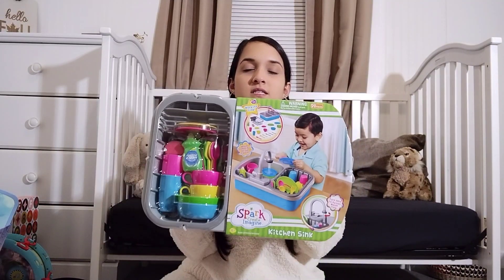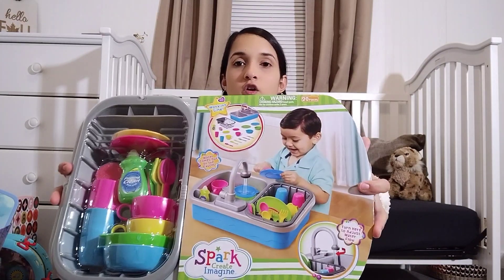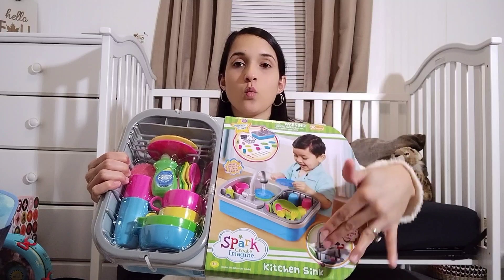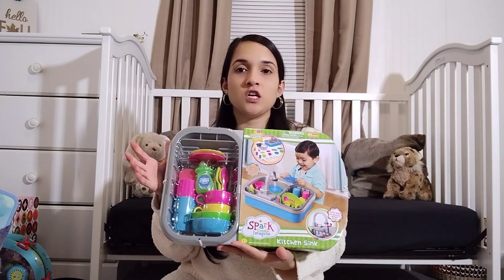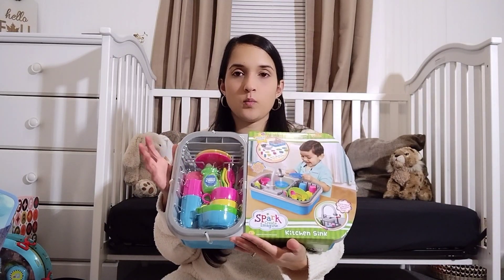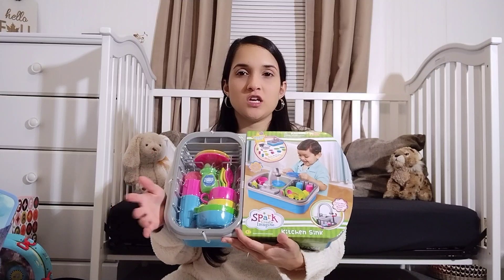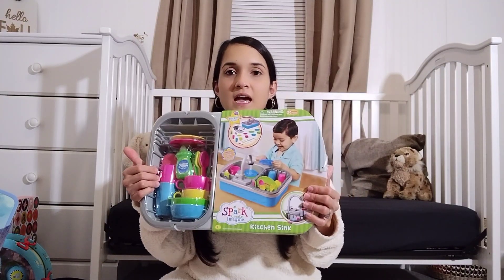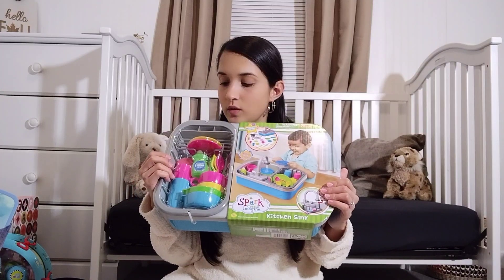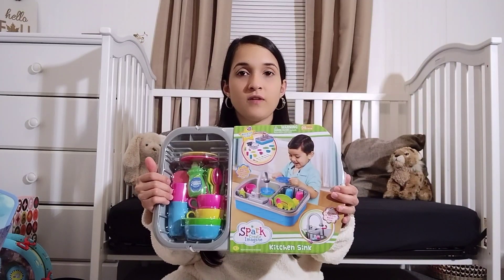The last item we picked her up was this kitchen sink. You put water in it and it actually runs water, and she can act like she's washing the dishes. She's going to enjoy this. Whenever I'm in the kitchen, I'll pull this out so she can play with it alongside me. This is going to be probably one of her favorite items.